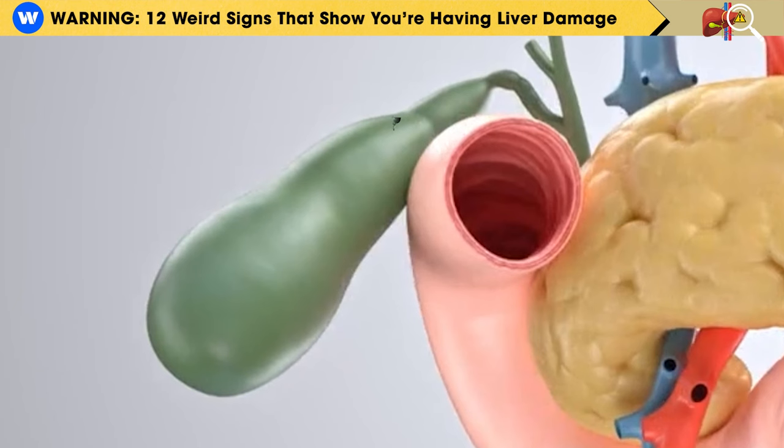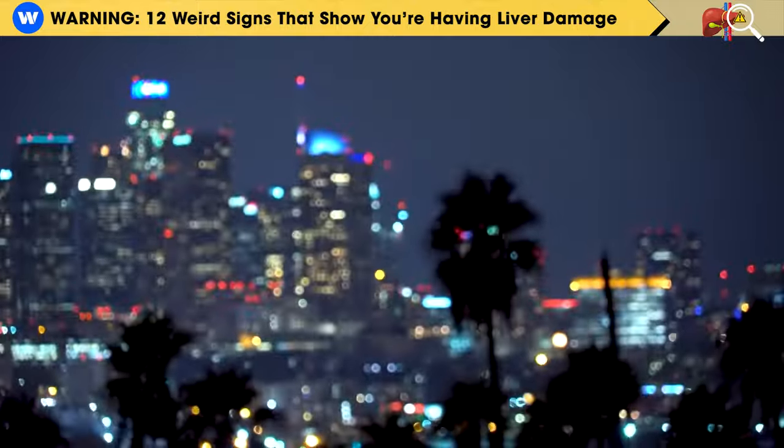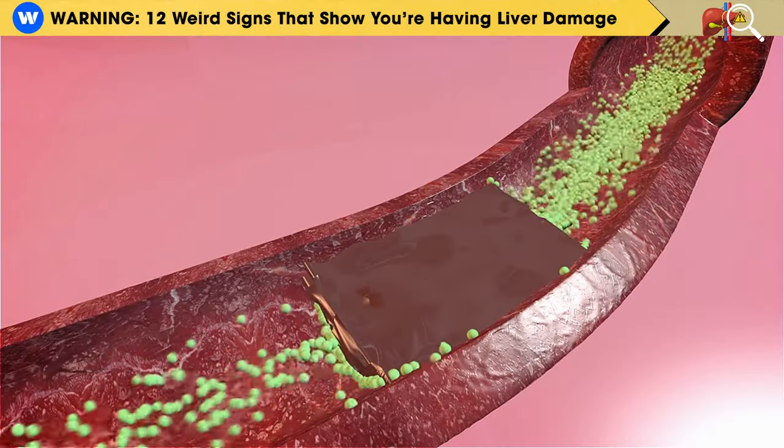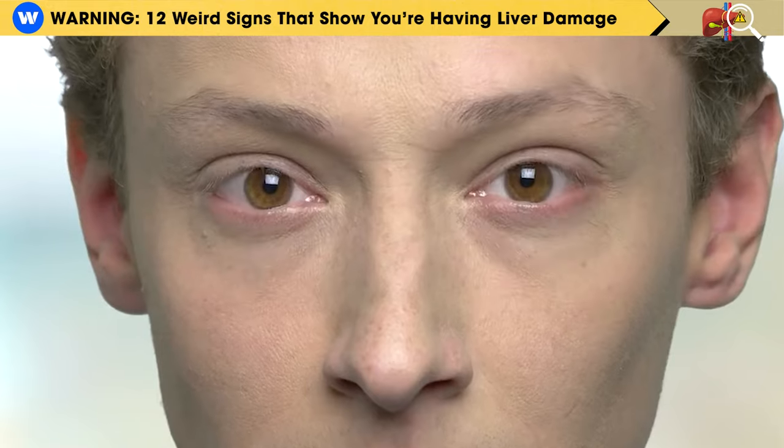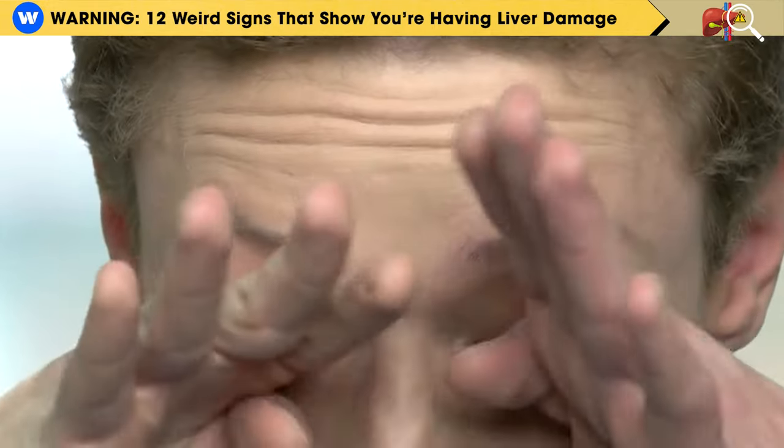However, liver disease can disrupt bile production, leading to insufficient vitamin A absorption and causing what we call night blindness. This condition can also indicate a congested gallbladder, especially if you also experience dry, sore, irritated, and gritty eyes.